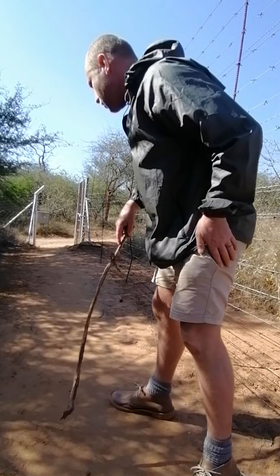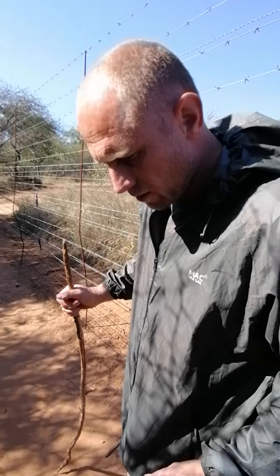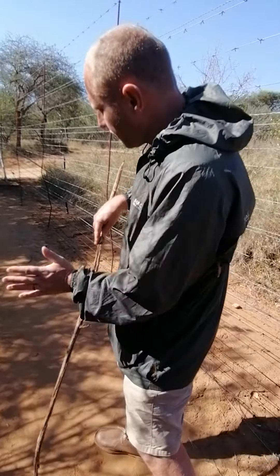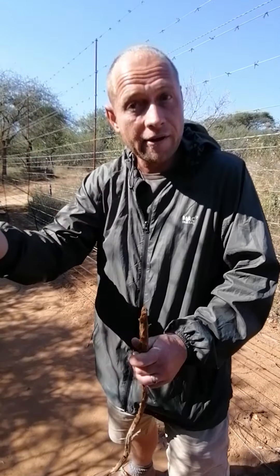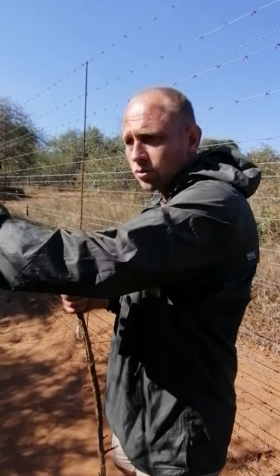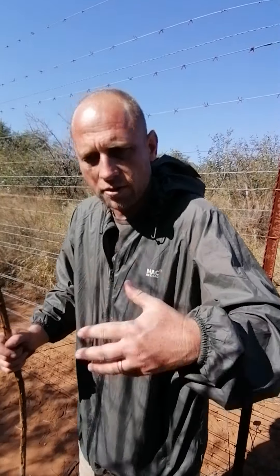Conditions are becoming more difficult because of human tracks from this morning. Sometimes with tracking, if you really know the behavior of animals and know an area well, you can take shortcuts. For example, in the dry months, if you're following lion tracks moving towards a water hole, you can take a shortcut and sometimes even ambush the lion there. But it's always better to stay on the tracks because the animal could have changed direction — that all comes with skill.